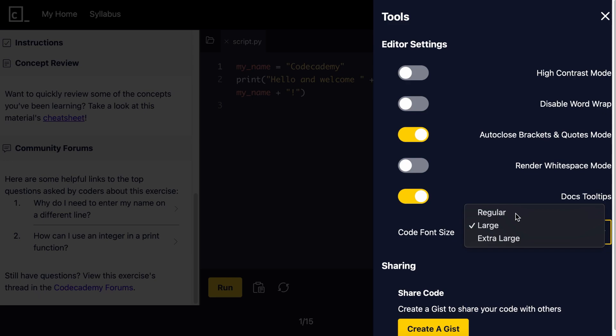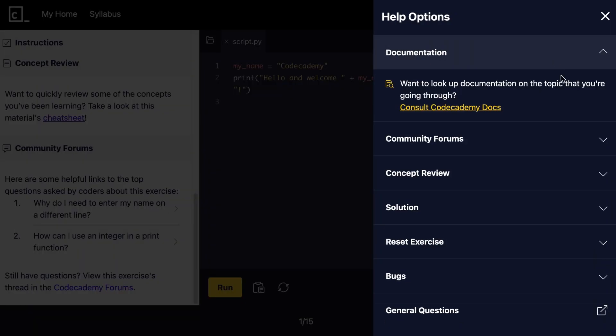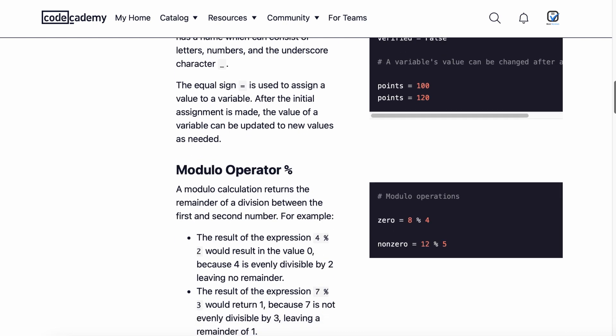Additionally, the coding editor is customizable and the learning environment conveniently provides the code solution, along with easy access to support materials such as documentation and cheat sheets.